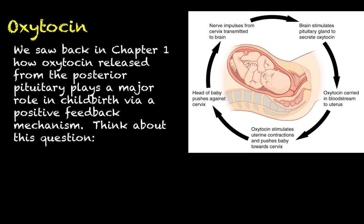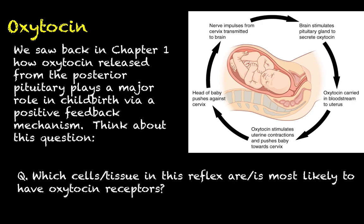We covered this quite a lot back in Chapter 1. Since we're now talking about hormones in particular, think about this question: which particular cells or tissue in this reflex are most likely to have oxytocin receptors? I already kind of gave it away — if you didn't catch it, rewind the video 15 or 30 seconds. I cannot stress this enough: it is very, very important for any hormonal reflex or hormonal pathway to have a good understanding of which cells have the receptors for that particular hormone. That is the only way you will completely understand how the different parts of the pathway complement one another.